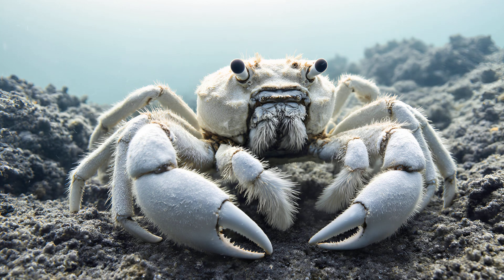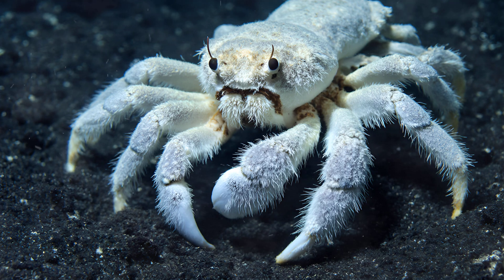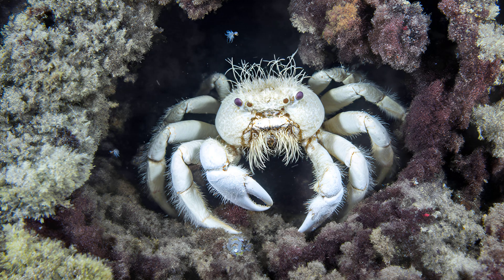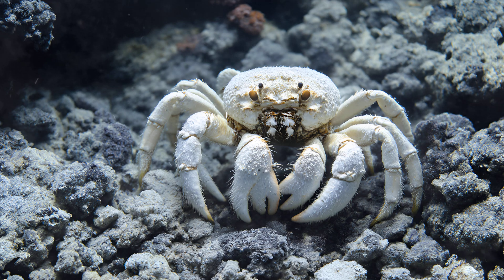The Yeti Crab's existence is truly remarkable when you consider where it lives. These incredible creatures are found exclusively near hydrothermal vents deep within the Pacific Ocean — places that feel more like another planet than our own. Sunlight never reaches these depths, plunging them into perpetual darkness. Rather than a lack of life, these vents teem with unique organisms, but also release incredibly high concentrations of toxic chemicals like hydrogen sulfide and methane. It's an environment most living things would find instantly lethal, yet the Yeti Crab thrives there, somehow utilizing those very chemicals to survive.